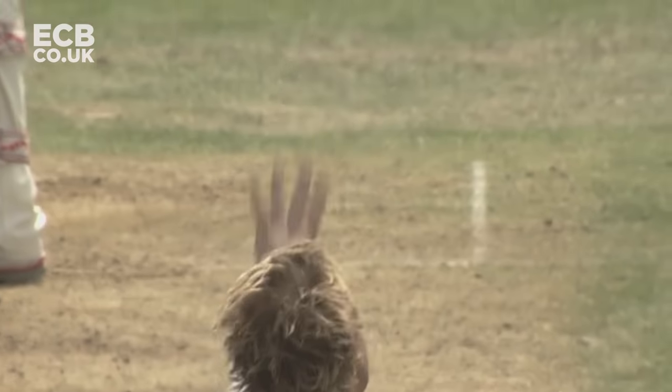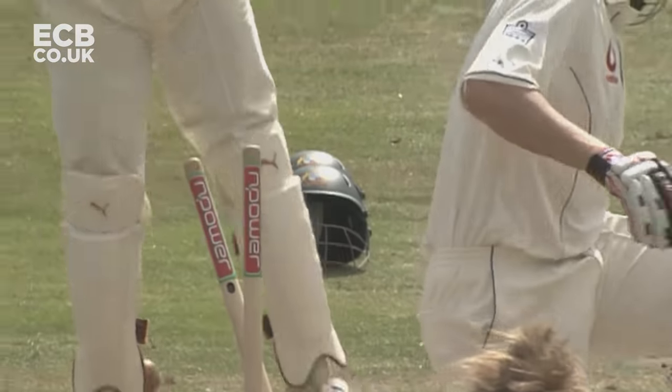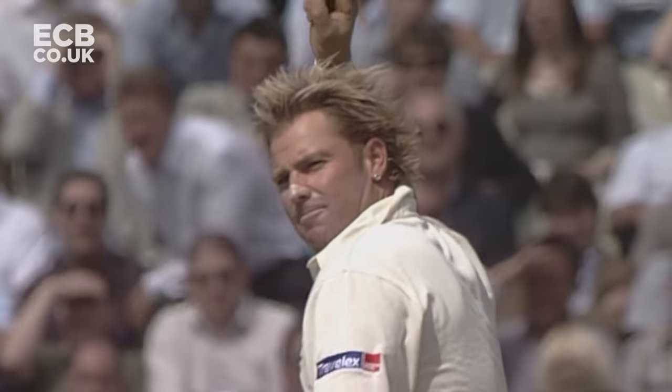A little clap there for Flintoff from Warne. This is the one - try to smash that into the stands as well. Hit middle and leg, and the end of a very good knock from Flintoff.